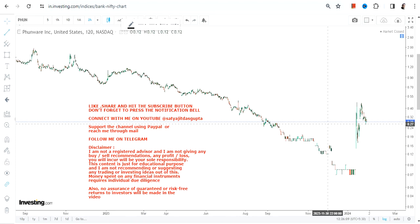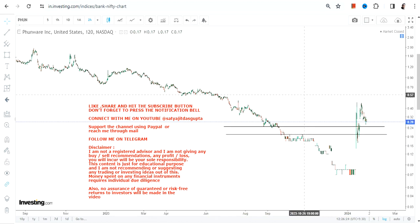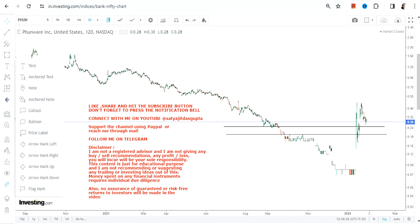Hello friends from my channel. When we are looking at the price chart of PHUN stock, one can clearly see a big spike that has started, if you are looking at the very near-term price chart. But with this big spike, it is also about the sustainability of this spike, even in the near term.